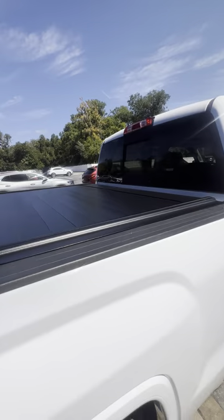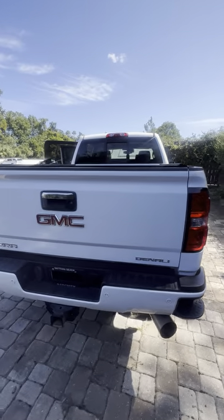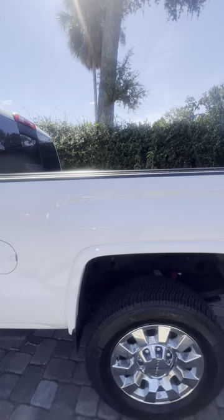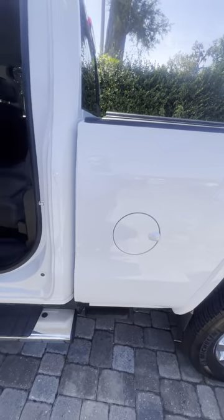It does have a hard tonneau cover on the back, as well as a soft-opening tailgate, spray-in bed liner. You can take a look at this truck and see it's been very well taken care of. You've got steps on the sides for easy access into the bed.